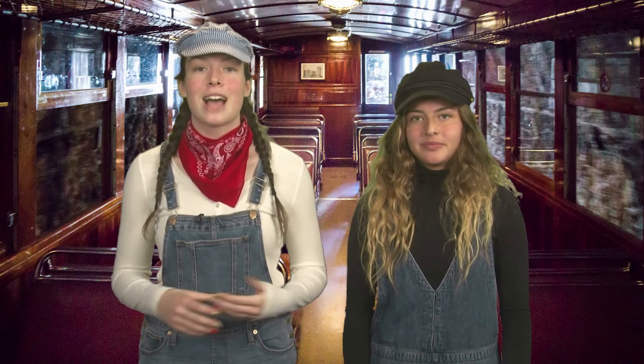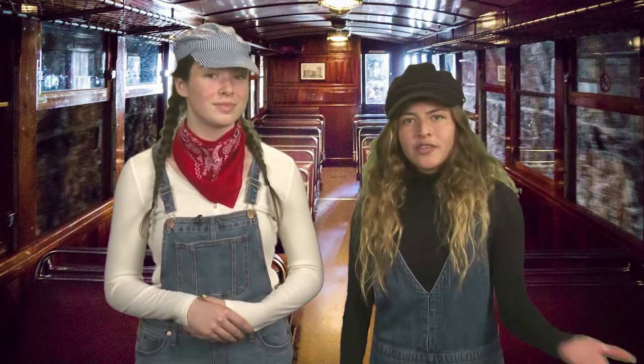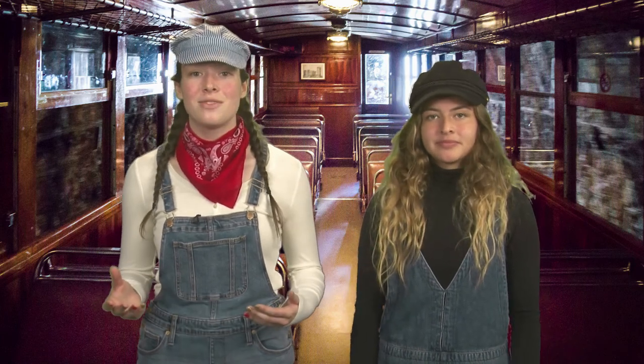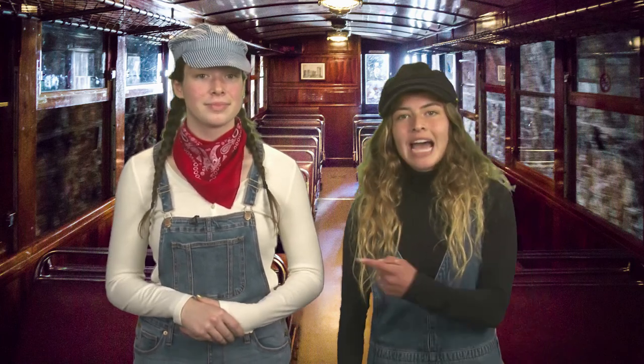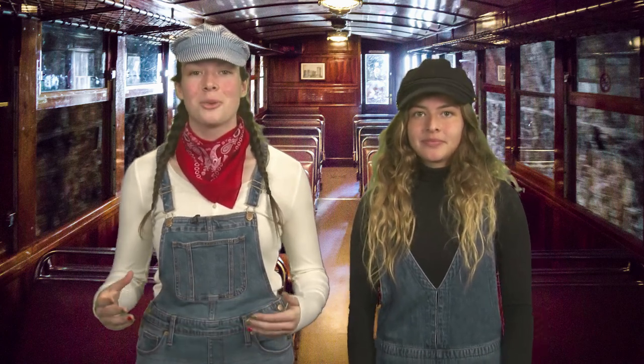Thank you so much for coming along our STEAM train today, as we took you through science, technology, engineering, the arts, and math. What was your favorite part? Do you want to grow up to be any of these things when you grow up? Go ahead and type it in the chat — we'd love to hear what you have to say. Now we're going to answer some of your questions.